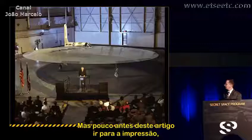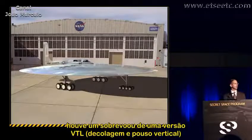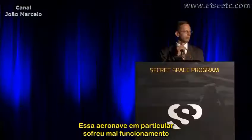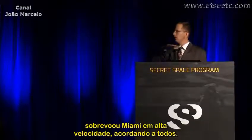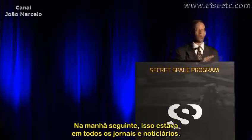But just before going to press, there was an overflight of a VTOL — vertical takeoff and landing version of this aircraft, though this is a horizontal takeoff bird. That particular aircraft suffered a propulsion system malfunction, dropped down to treetop level, flew directly over Miami at high speed, and woke everyone up. The next morning it was all over the newspapers and all over the news.